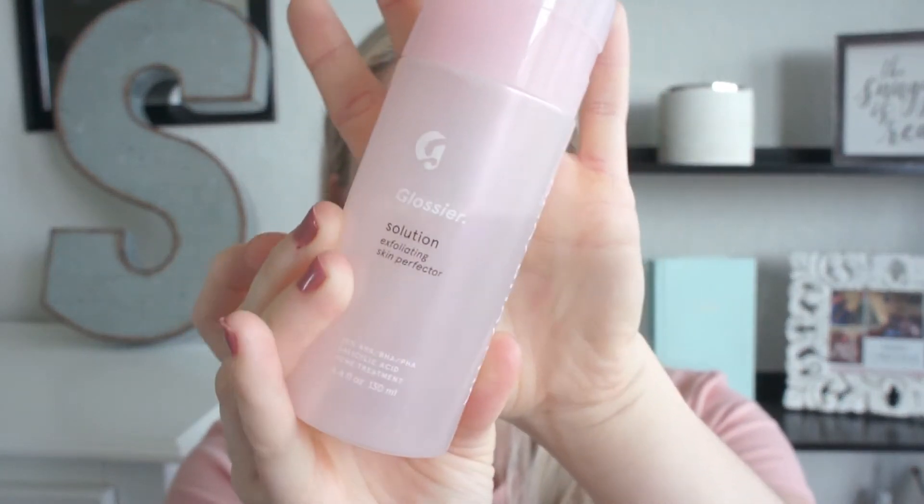Next up is the Glossier Solution. I just posted — or I'm about to post — a review video of this. It has genuinely changed my skin. You can see how much of it I've used — almost a third to a half of the container. I use it one to two times a day depending on how my skin is feeling. It's cleared my skin, made it look brighter, and I've been using it for over four weeks and I'm really impressed. If you have skin concerns, I would suggest this — it is life-changing.